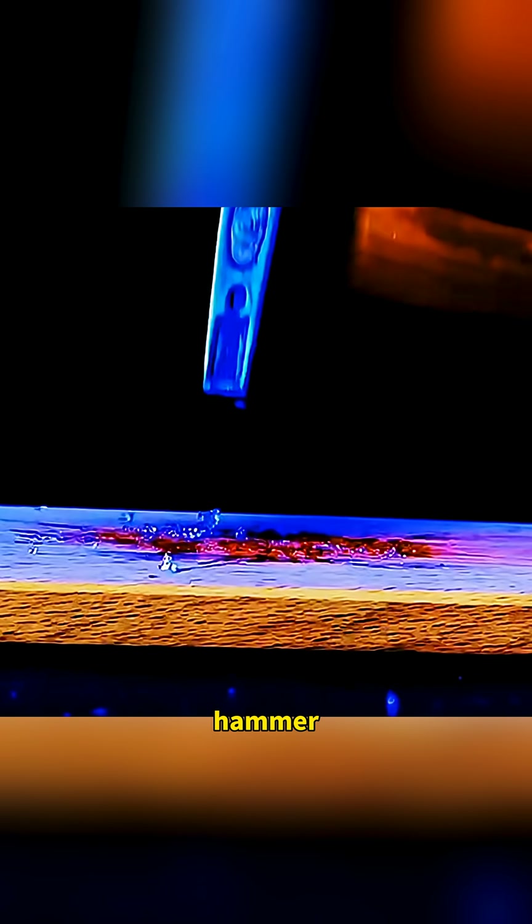Tap an ice block with a hammer and the whole block can shatter instantly. When you make ice again, just add some cotton inside and the frozen block becomes much tougher, just like steel bars reinforcing concrete in a building.